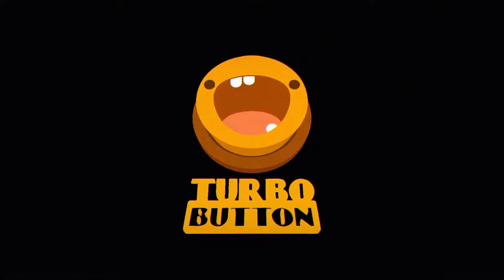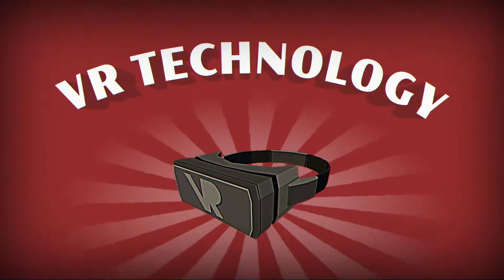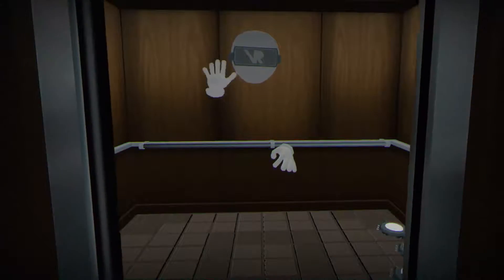Are you looking to add some upward mobility to your life? Introducing Floorplan. Using state-of-the-art VR technology, now you too can ride in an elevator.